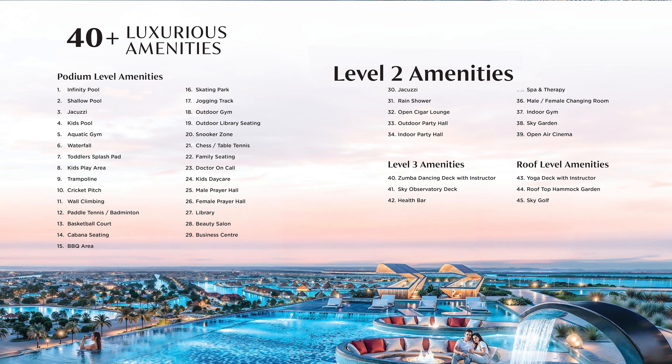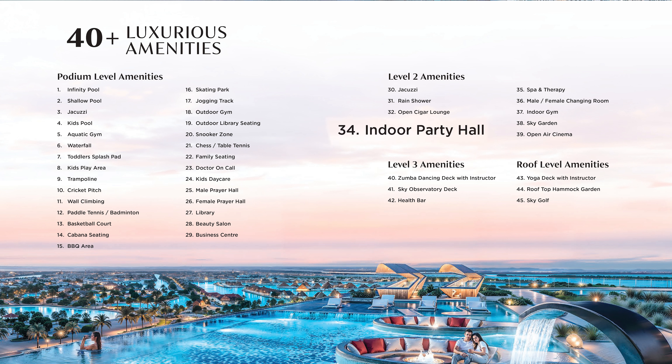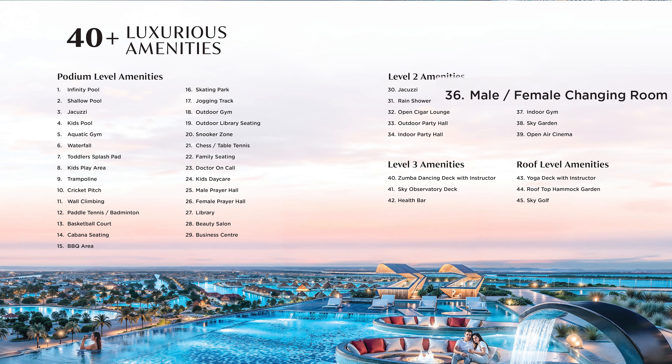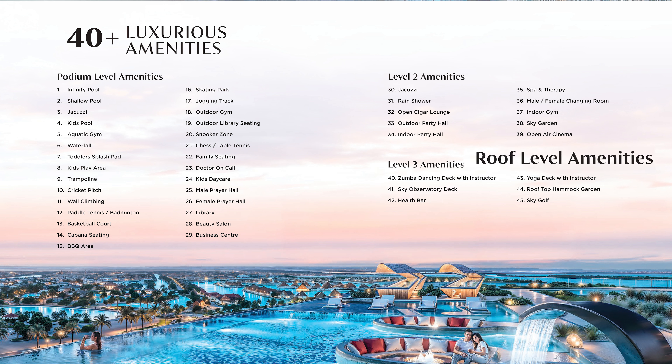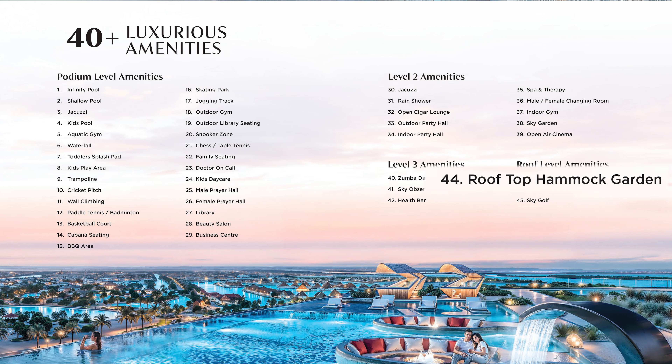At level two, amenities include: jacuzzi, rain shower, open cigar lounge, outdoor party hall, indoor party hall, spa and therapy, indoor gym with male and female changing rooms, open air cinema, and sky garden. At level three: Zumba dancing deck with instructor, sky observatory deck, and health bar. At roof level: yoga deck with instructors, rooftop hammock garden, and sky golf.